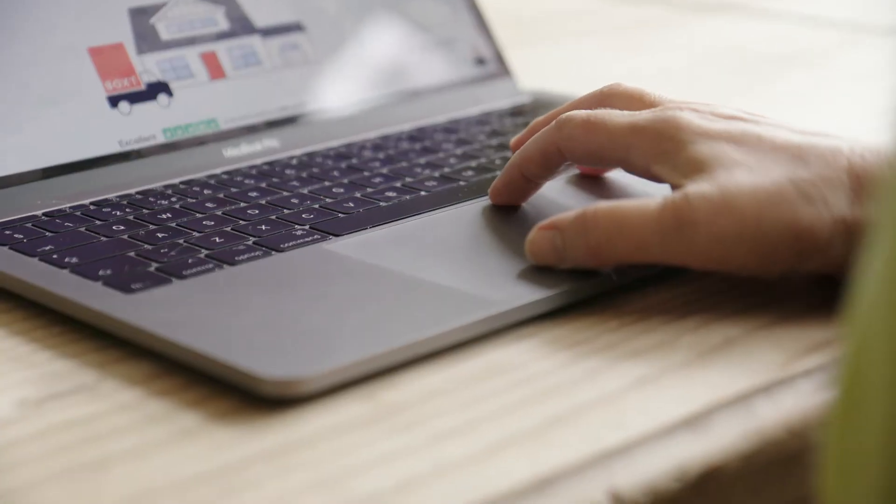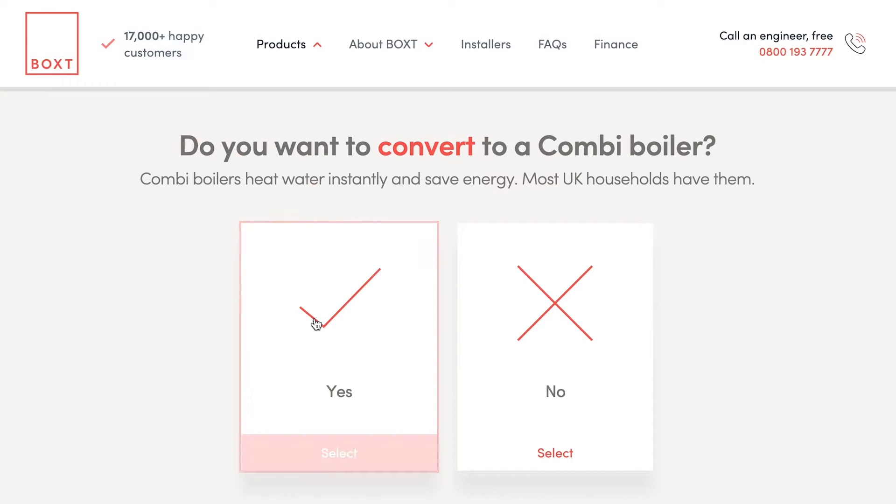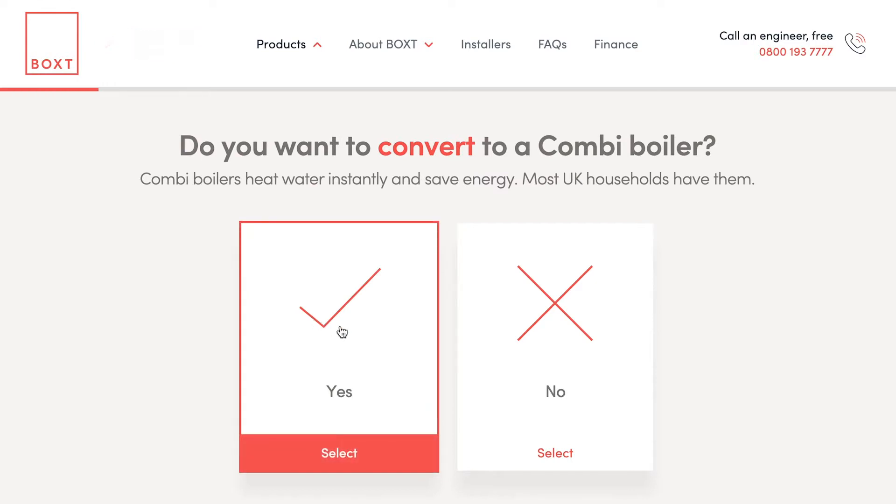If you're converting from a standard or conventional boiler to a combi, you'll need to allow two days for this to happen. Often we can get it done in a day, but it does depend on your setup.